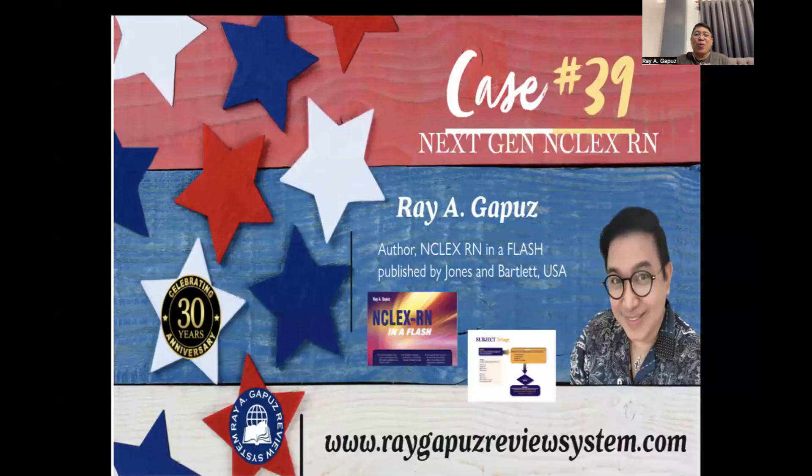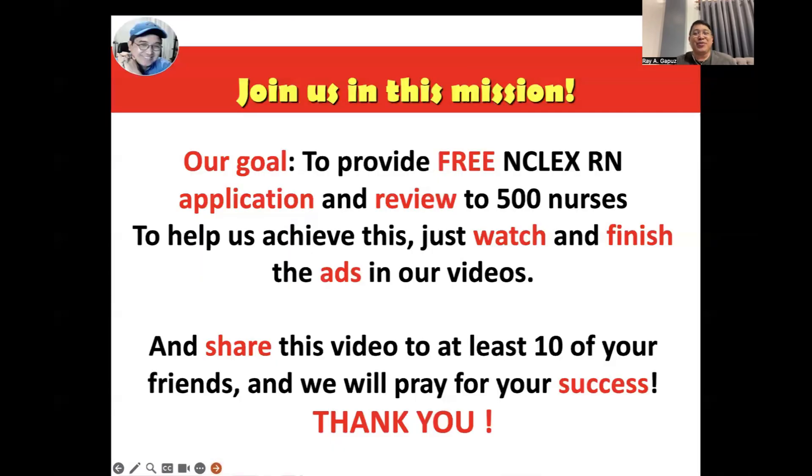Good day, fellow learners. Welcome to our discussion of case number 39. Before we start, may I ask your kind-hearted spirits to join us in this mission. Our goal is to provide free NCLEX-RN application and review to 500 nurses. To help us achieve this, just watch and finish the ads in our videos. Share this video to at least 10 of your friends and we will pray for your success. Thank you so much.